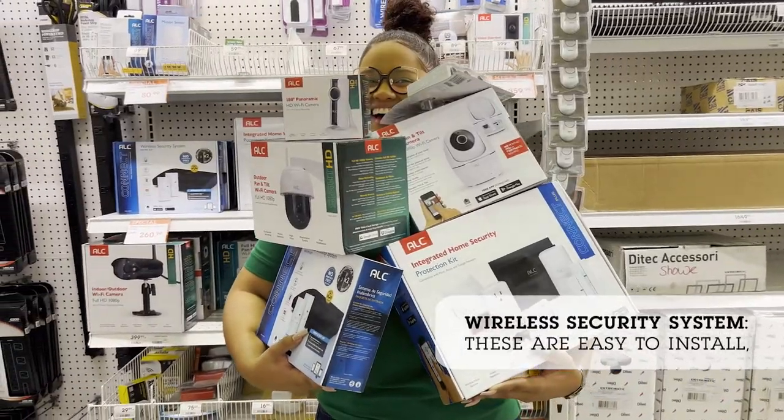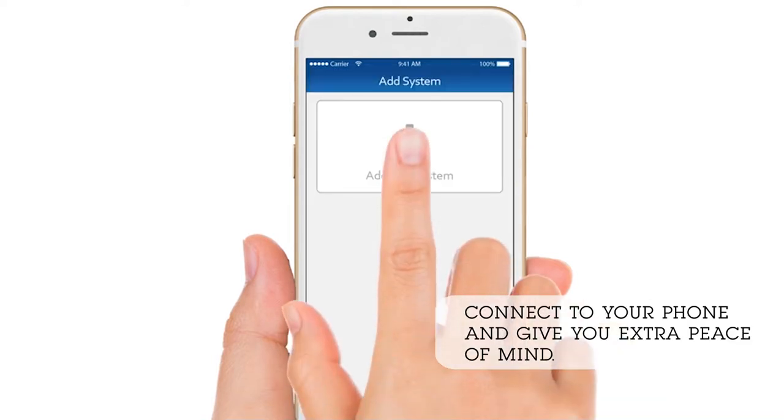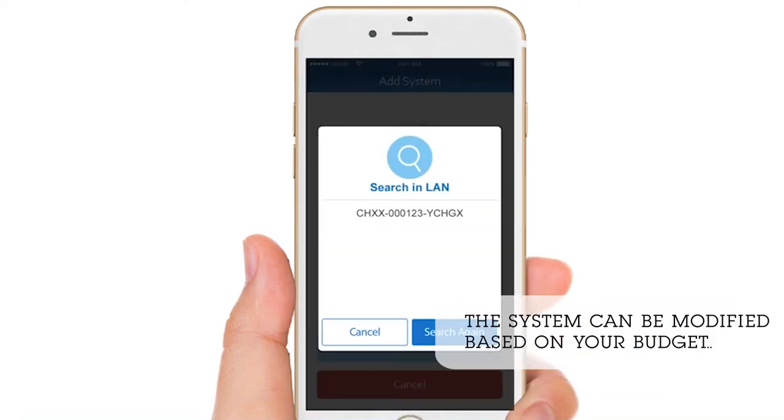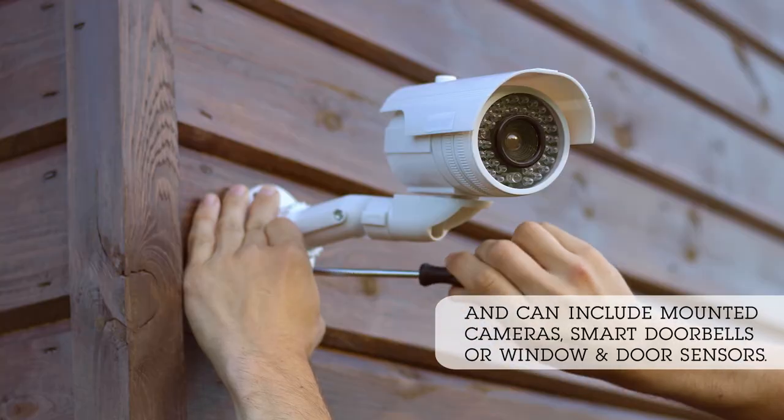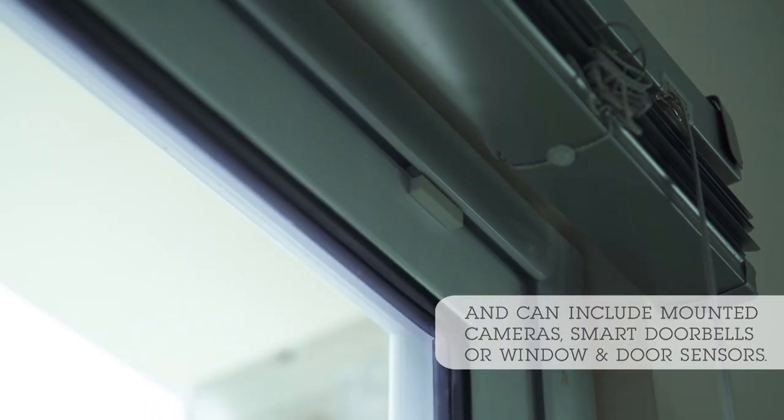Wireless security system. These are easy to install, connect to your phone, and give you extra peace of mind. The system can be modified based on your budget and can include mounted cameras, smart doorbells, or window and door sensors.